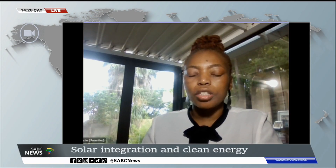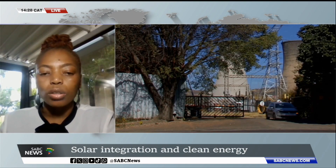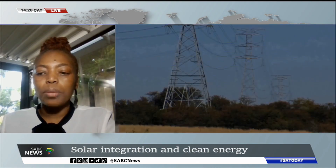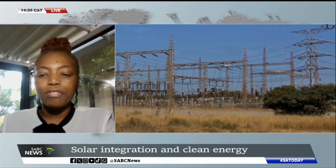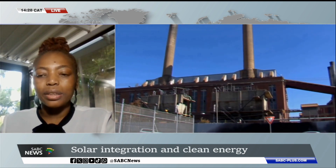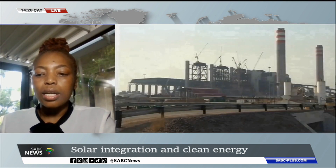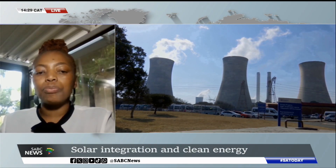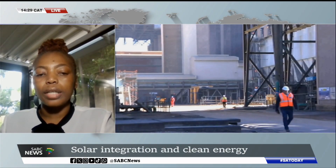Thank you for the opportunity and good afternoon to the viewers. Small-scale embedded generation projects are small-scale generators of electricity, like solar PV systems, which can be installed on rooftops of domestic users. There are bigger systems that can be installed in commercial buildings as well as for industrial users. ESCOM is looking to clarify the requirements, particularly for the smaller scale, which are households below 50 kilowatts, where there is supposed to be compliance with specific legal as well as technical requirements.